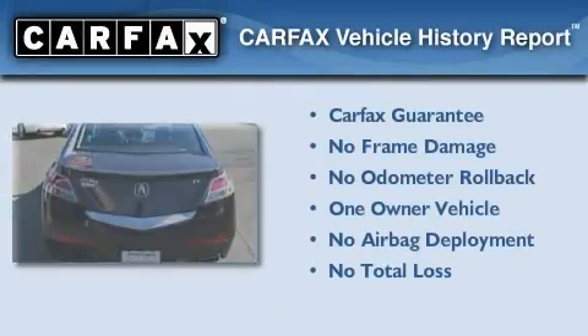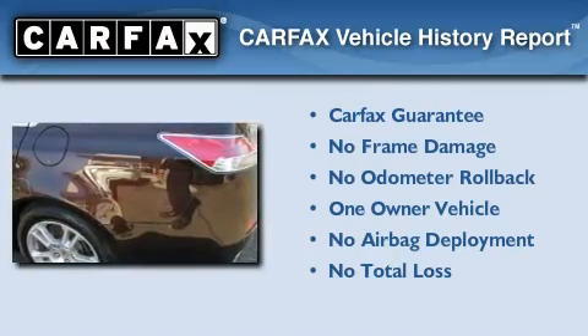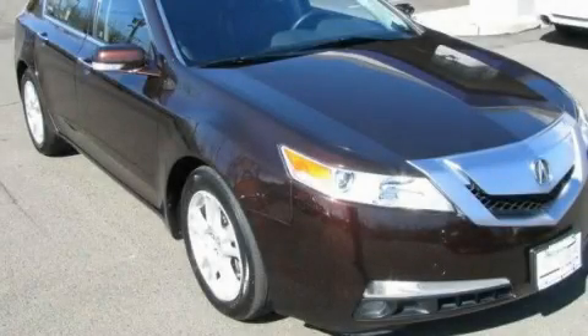This Acura has had only one owner, and it qualifies for the Carfax buy-back guarantee. Call or visit us right now and arrange your test drive today.